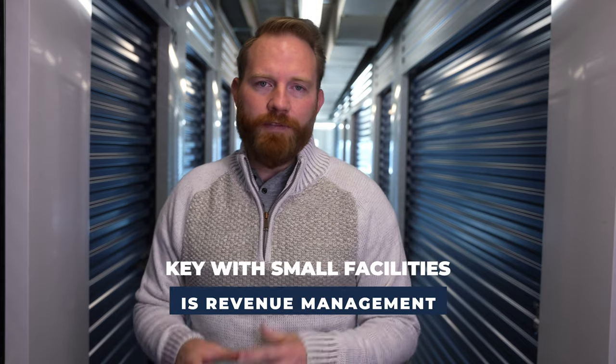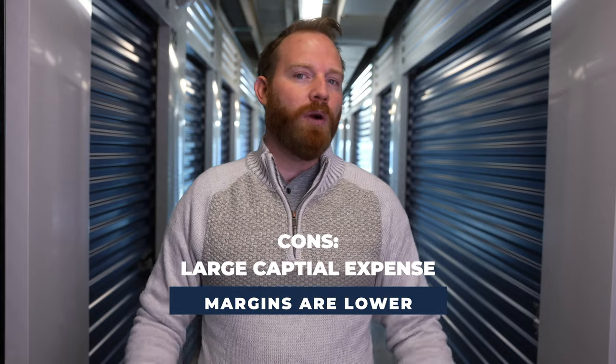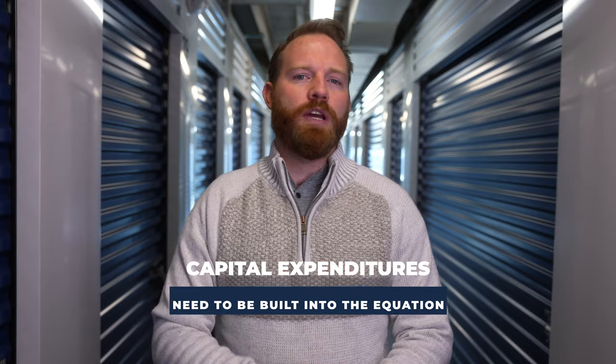The key with small facilities is revenue management. And the cons are if you have a large capital expense, because the revenue is lower, generally speaking, margins are lower because your expense ratio takes more of that revenue. Large capital expenditures will cost a lot of money and it may take a lot longer to recoup. Because of the less revenue, it is much more important that when buying or building a facility, you build and buy with capital expenditures in mind — what needs to go into this facility, how much work needs to be done. Because if you're buying a $300,000 facility but you need $100,000 worth of repairs and maintenance, that really changes the price you're buying it for. Capital expenditures have to be built into the equation — I can't stress this enough because there's less revenue to recoup that investment.